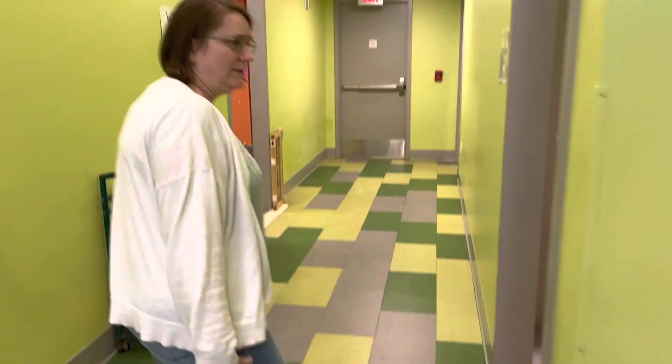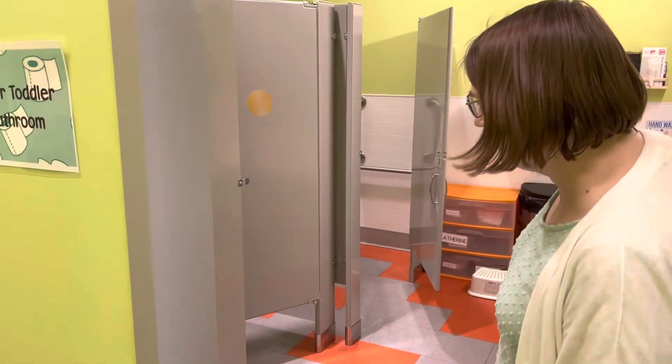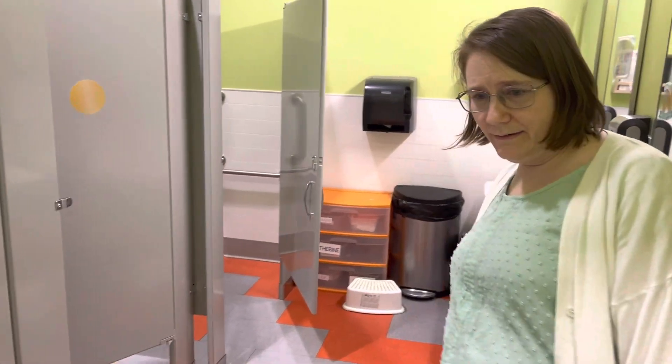We have two bathrooms for the children — one is for the older toddler room, one is for the preschool room. Each one has three child-sized stalls with the last one being handicapped accessible. Our sinks are all down at their level.